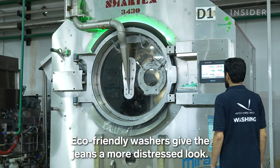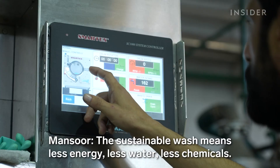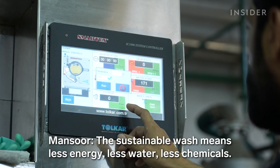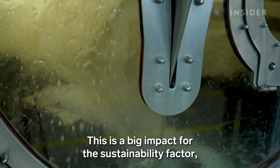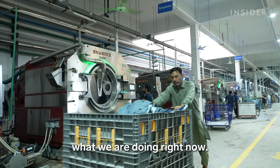Eco-friendly washers give the jeans a more distressed look. The sustainable wash means less energy, less water, less chemical. This is a big impact for the sustainability factor of what we are doing right now.